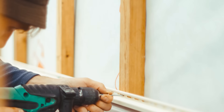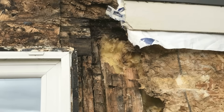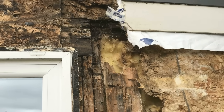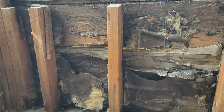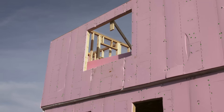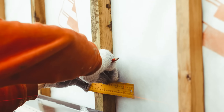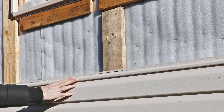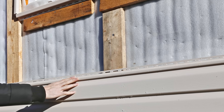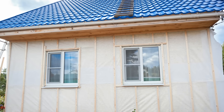Rain screens are certainly not a waste of money. In fact, they are the single thing that could probably save your building from a bunch of moisture-related failures, as they provide an immense amount of redundancy. Buildings need that redundancy nowadays because we aren't building out of very durable materials anymore and we're insulating the heck out of our homes and structures. Rain screens are cheap insurance against future moisture problems, and there are a ton of ways to build a ventilated rain screen. Don't feel like you're limited to just a single product that a manufacturer or an influencer is pushing on you.